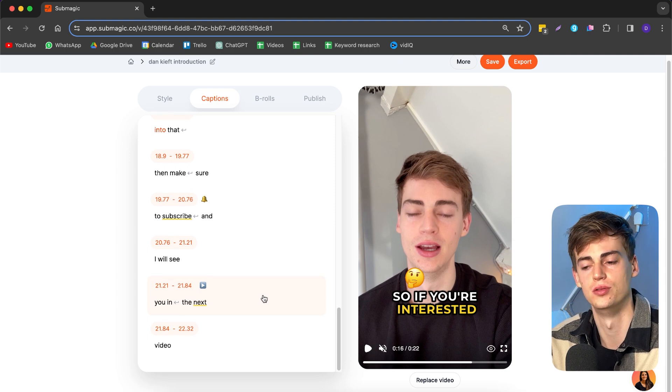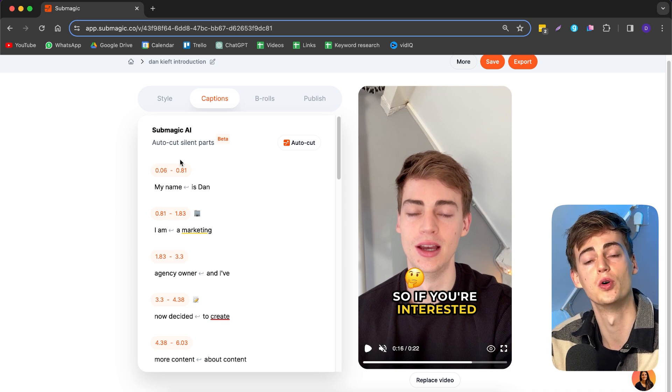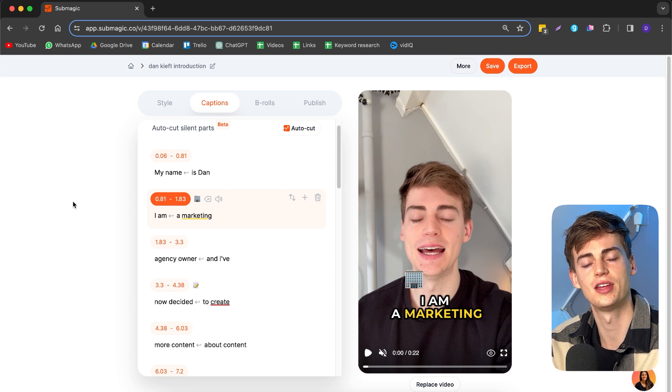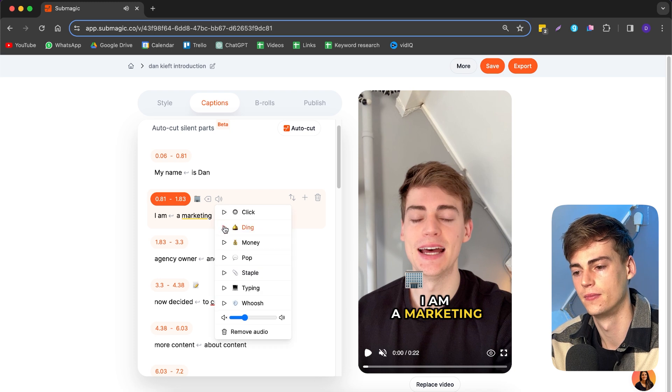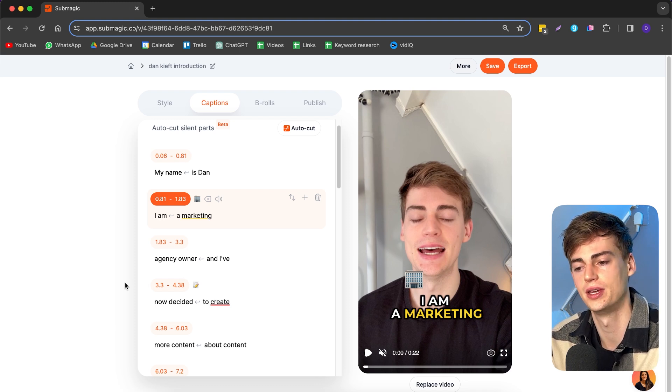They also introduced a new feature still in beta that will automatically cut out the silent parts of your video — I've tried it but it's not great yet, but it will be there soon. Another cool feature is sound effects. They have the most popular effects used in short-form content, like the ding effect, and you can add them to any sentence you'd like.